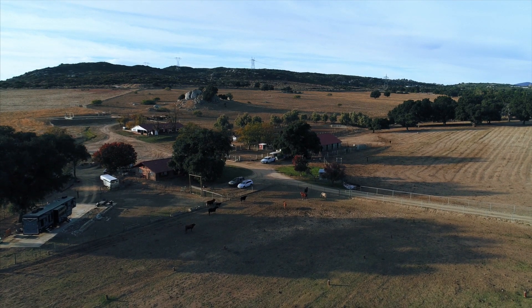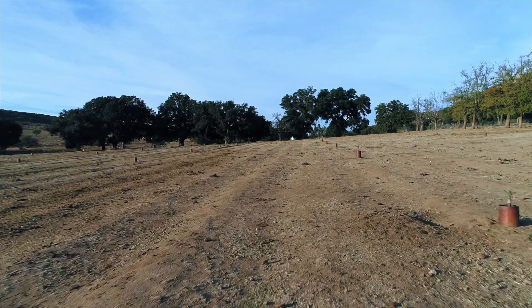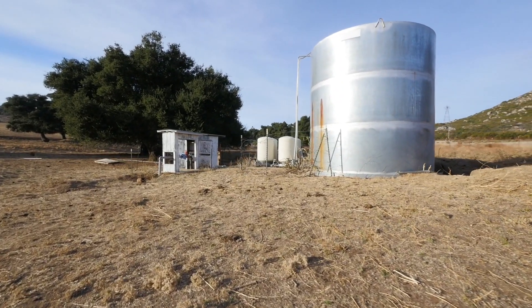The property is fully fenced and has two massive pastures which are fully irrigated. There are two homes on the property, a ten-stall horse barn, and two working wells, one of which pumps out 100 gallons per minute.